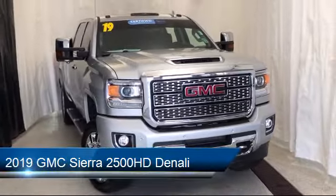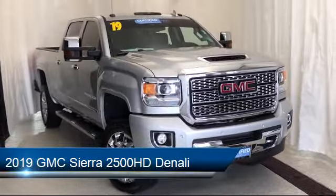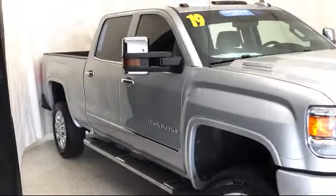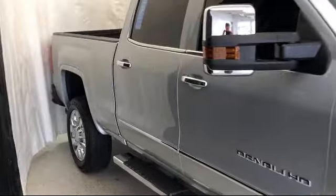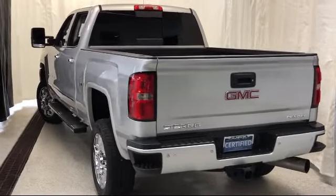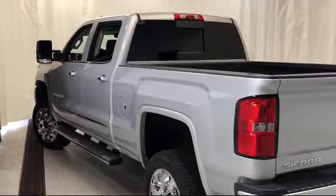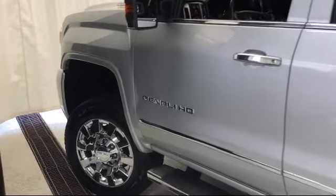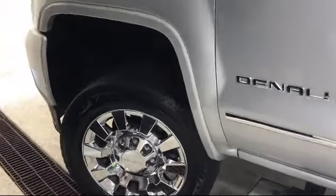It comes equipped with Apple CarPlay and Android Auto, fully automatic headlights, heated power adjustable outside mirrors, dual front side impact airbags, navigation, steering wheel controls, theft deterrent system, climate control, lane departure warning system, alloy wheels, and has less than 20,000 miles on the odometer.